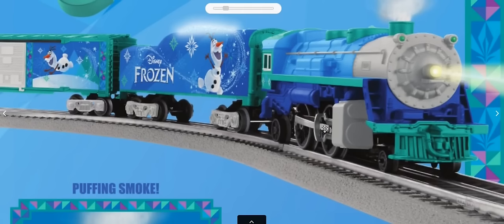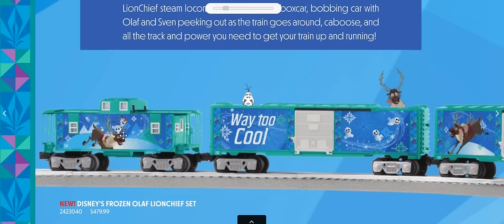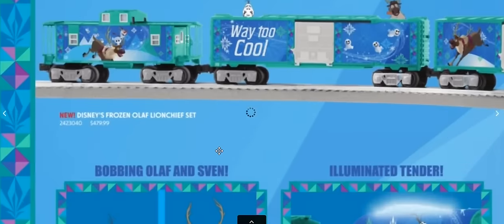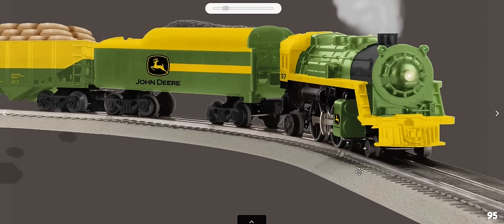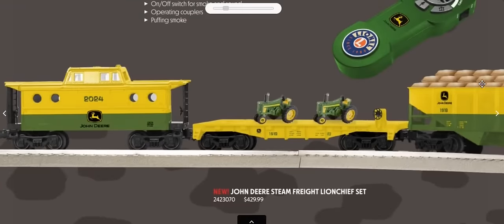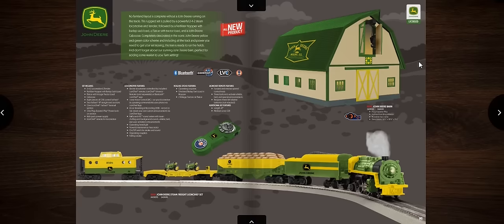Traditional sets include a 242 steam locomotive going back to the 1930s with a boxcar, peekaboo car, and caboose — the Frozen Olnop set at $479. There's also a John Deere set with the 242, a hopper with bales of hay, a couple of tractors, and a lighted N5C porthole caboose for $429.99 on O31. A barn accessory is available separately to continue the licensing theme.